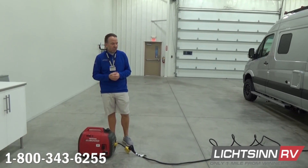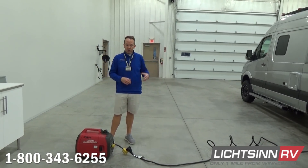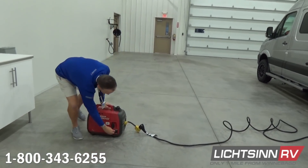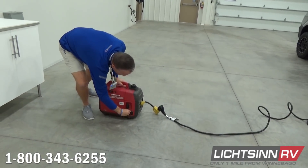So what we're going to do today is fire up the Honda generator. Hopefully it'll show you that it'll actually trip the Honda generator, and then we're going to provide a solution for you. So we're going to go ahead and fire up the Honda.